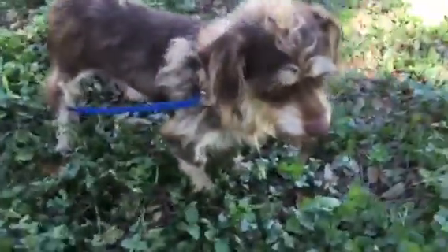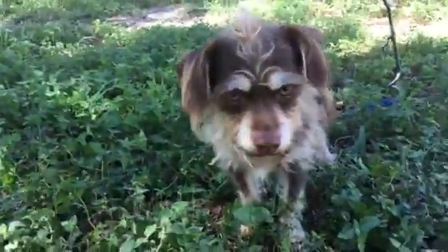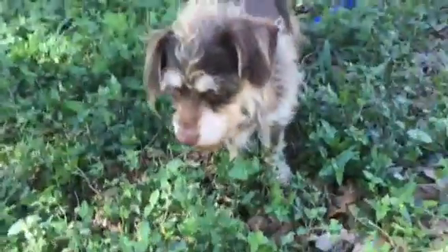Another shot of her — she's so cute. She doesn't like to look right at the camera. There we go. That's Esmeralda.